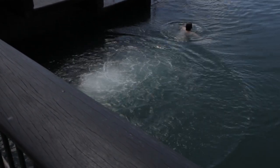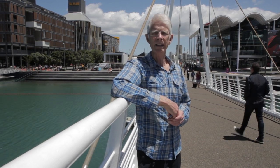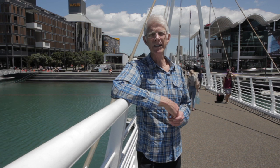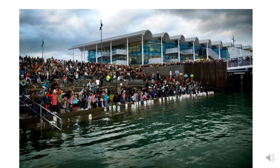On two sides of Karanga Plaza, the space is flanked by two quite important buildings. On the seaward side, the Viaduct Events Centre, currently home to Team New Zealand in their defence of the America's Cup, and on the land side, the recently completed Park Hyatt Hotel. The importance of these tidal steps as a focal point for special gatherings is nicely illustrated in this image.